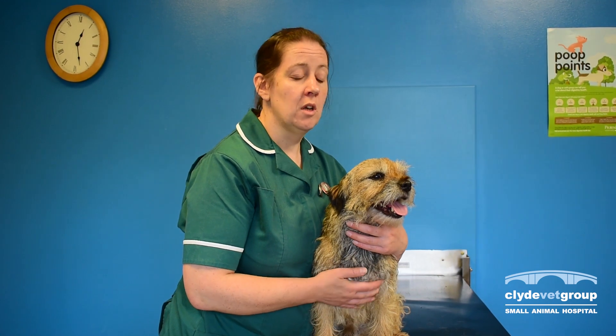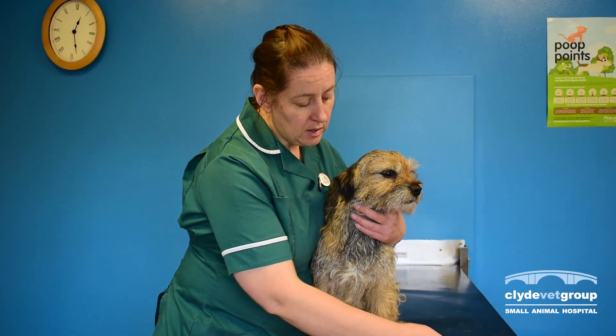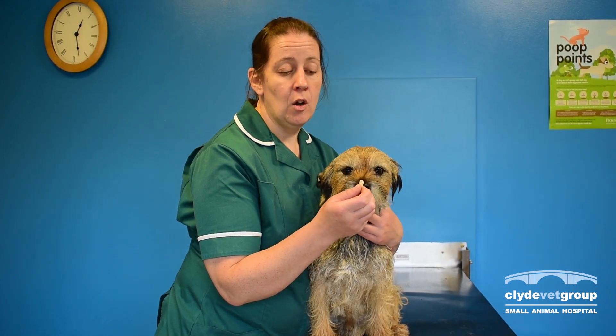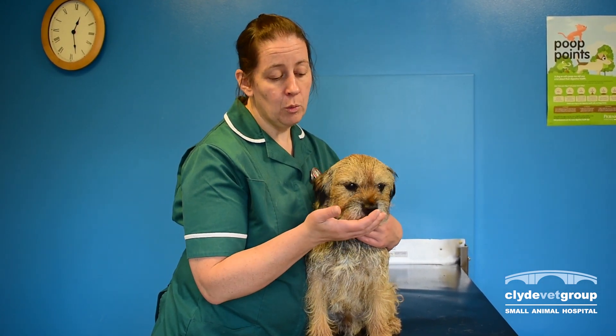Worming tablets are a great example of something that we have to give as owners frequently, through the course of the animal's life. A small tablet is often easily administered with the aid of some pâté or some cheese that's tasty for the pet, allowing them to take that and swallow it in one go.